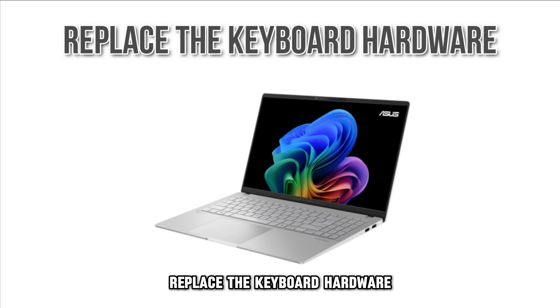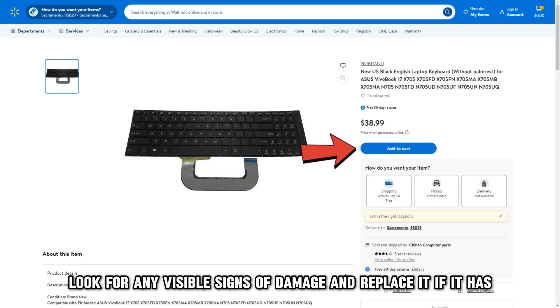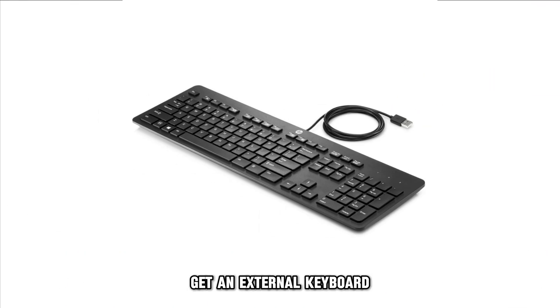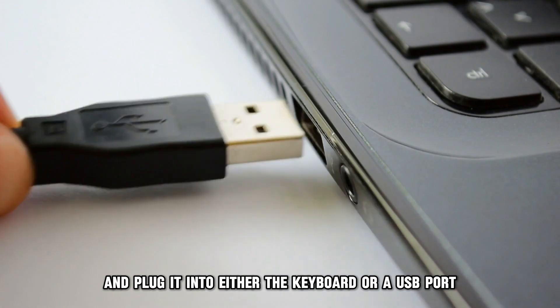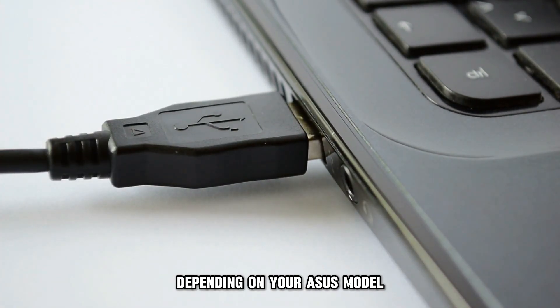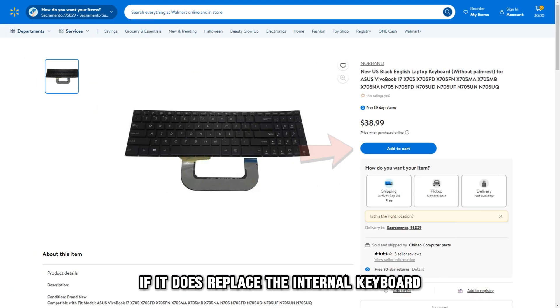Replace the keyboard hardware. Look for any visible signs of damage and replace it if needed. If that doesn't fix the problem, get an external keyboard and plug it into either the keyboard or a USB port, depending on your Asus model. Check if the BIOS Alt+R command works. If it does, replace the internal keyboard.